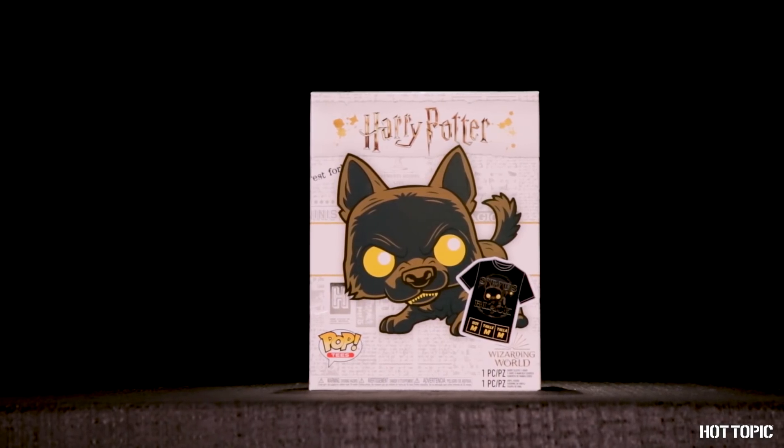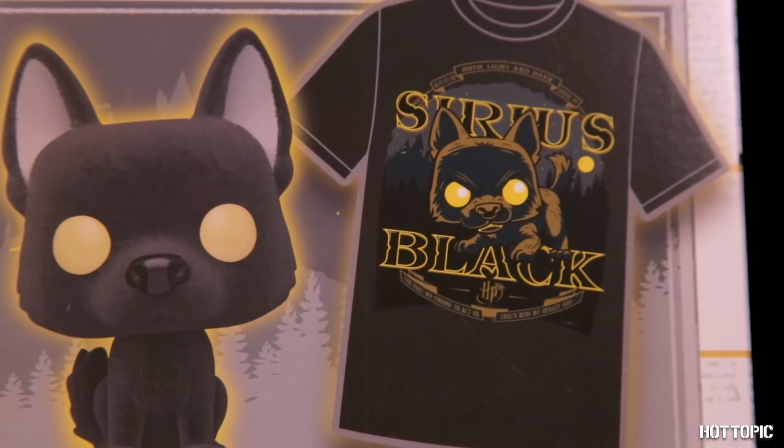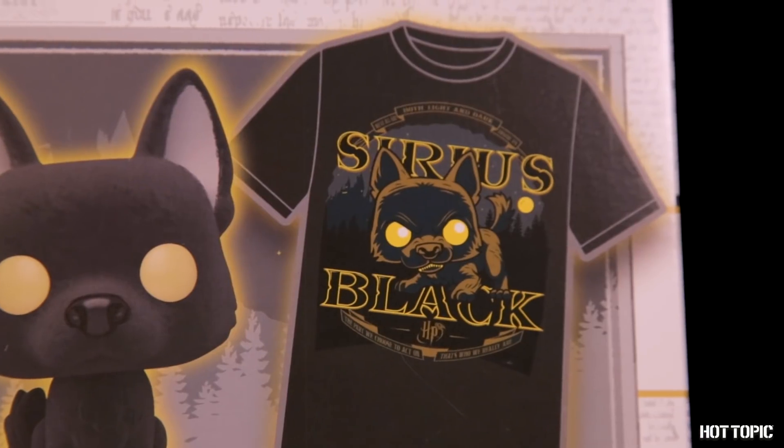From Harry Potter, we have our next pop in tea. This box has a flocked version of my favorite Marauder, Padfoot, and a matching tea with a quote from the seriously inspirational Sirius.